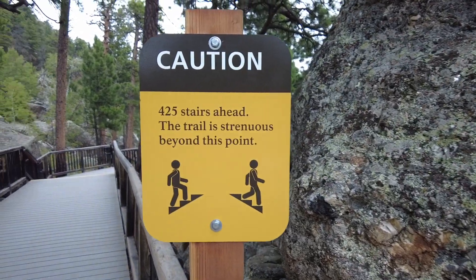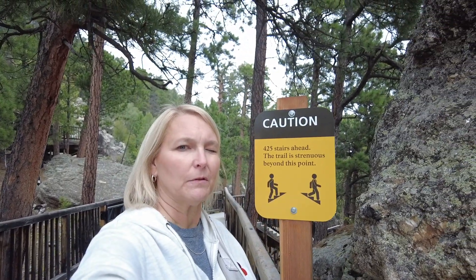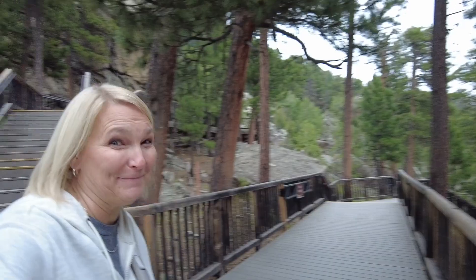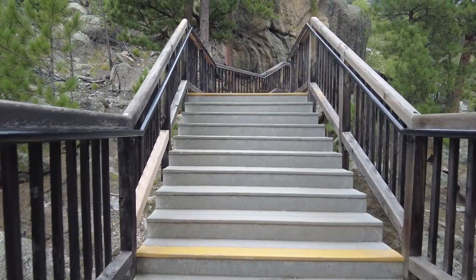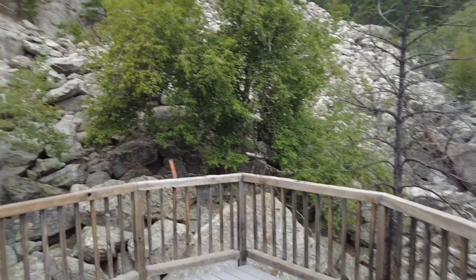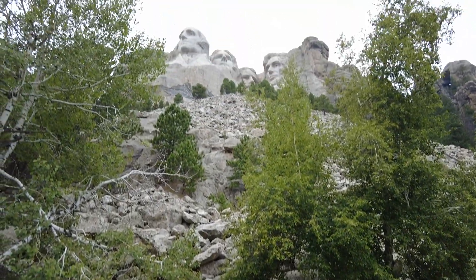425 stairs — strenuous. This is where Julie stops and turns back. I'm only going up to this because it's the lookout. Hello, boys.